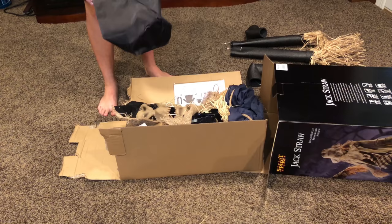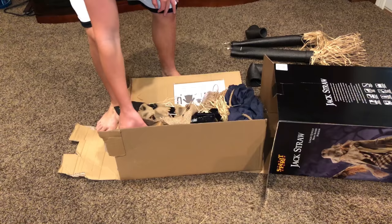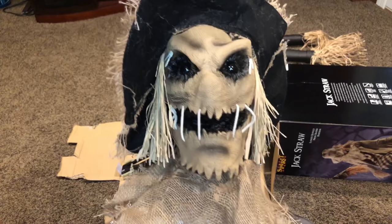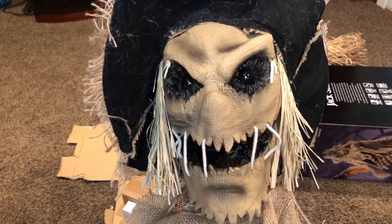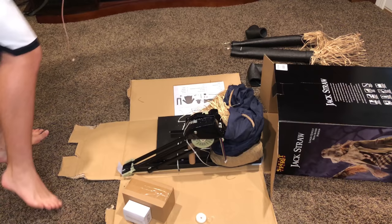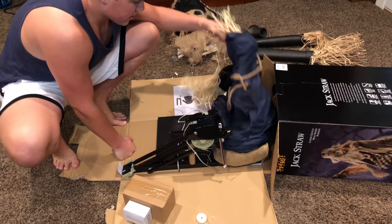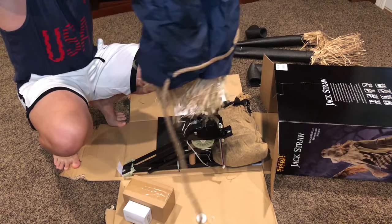Jack Straw's face is really one of the selling points — it is super cool, one of the coolest scarecrow faces we have ever seen. I love it. I think those eyes light up yellow as well, which is cool because Demonic Dahlia's eyes don't light up. I just like possessed props more, but I wish Dahlia was giving as much as Jack Straw does.